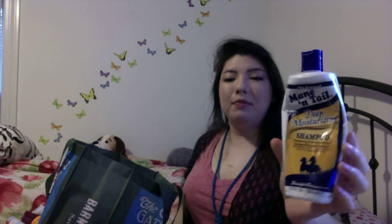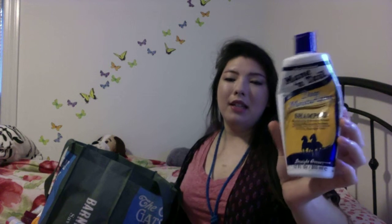This is the Mane and Tail Deep Moisturizing Shampoo — really like this. It's good for getting your hair really clean if you have some buildup, but it's not too drying. So I would repurchase that. I usually get my Sally's stuff either through Walmart or Sally's. And this is the Deep Moisturizing Conditioner — I really, really like this. I tend not to use the same shampoo and conditioner in a line usually, unless I'm trying it out and not familiar with the brand. But this conditioner is really, really nice.